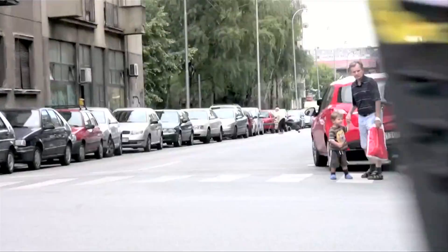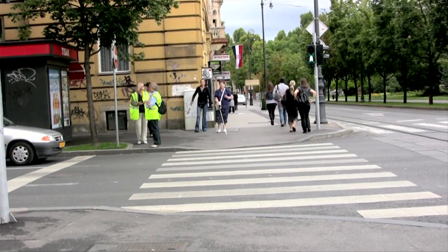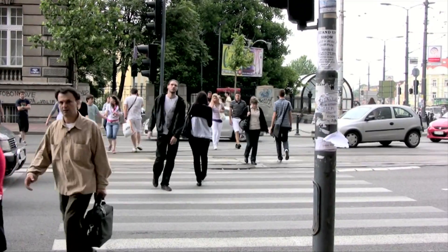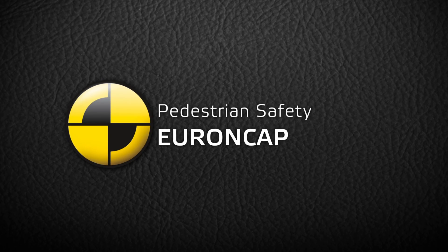Pedestrian vehicle crashes are responsible for more than a third of all traffic related fatalities and injuries worldwide. Many crashes involving pedestrians occur in urban areas where cars drive at relatively low speeds. Euro NCAP uses standardized tests that simulate the most common pedestrian vehicle crashes to assess the level of pedestrian safety.